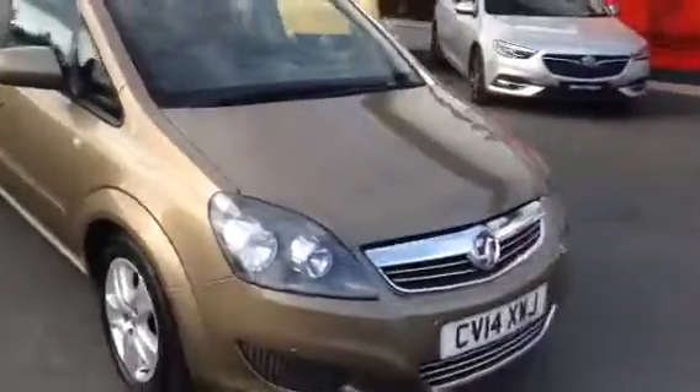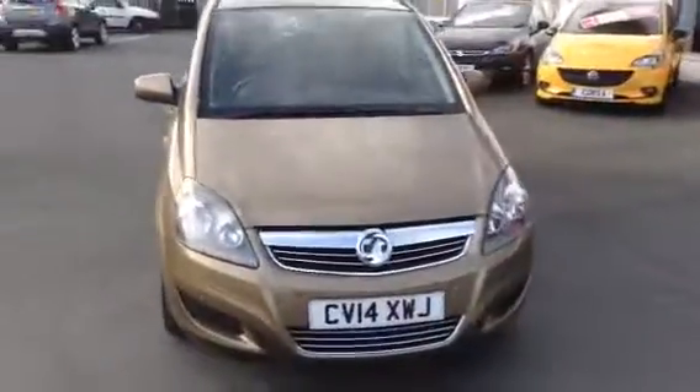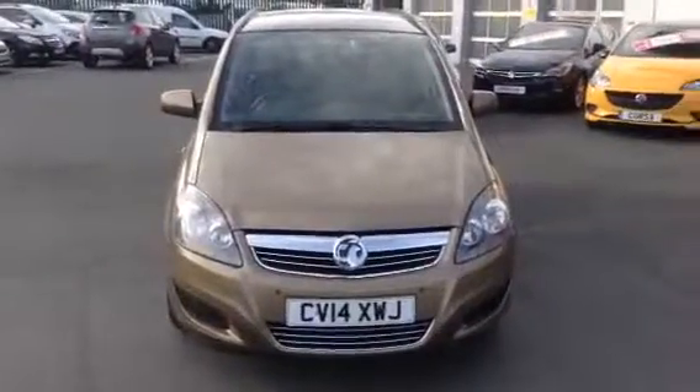If you'd like any more information on this car, or if you'd like to come down for a test drive, please call Bayless Vauxhall Hereford on the link below. Thank you for watching.